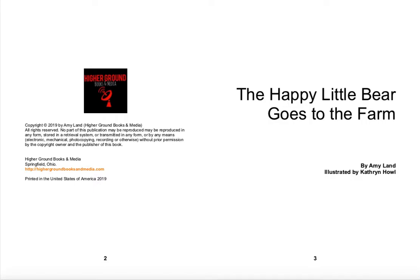Hello, this is Catherine from Accelerated Reader. Today I will be reading The Happy Little Bear Goes to the Farm, written by Amy Land, illustrated by Catherine Howell. Before I begin reading, I would like to give a big thanks to author Amy Land for sending me this book to read on my channel. In the description below, I have included links where you can find and purchase more books written by Amy Land. Don't forget to like and subscribe.